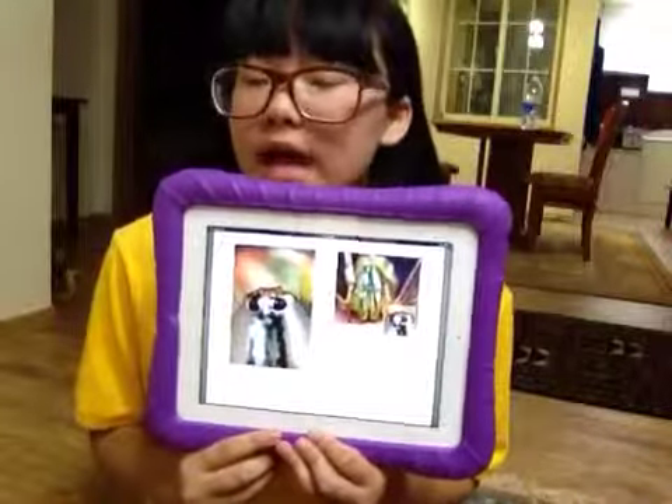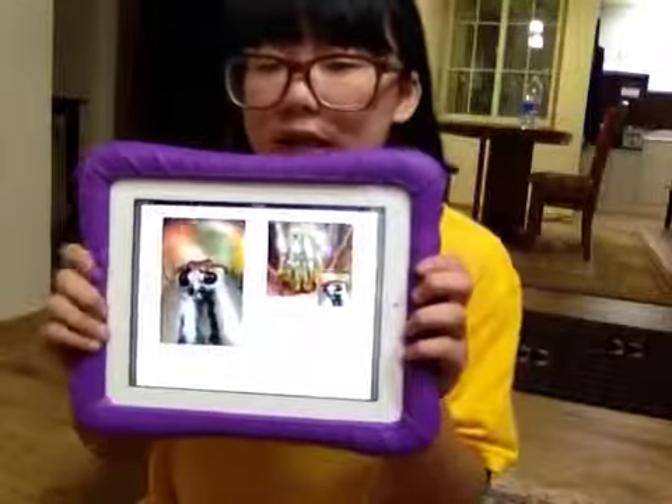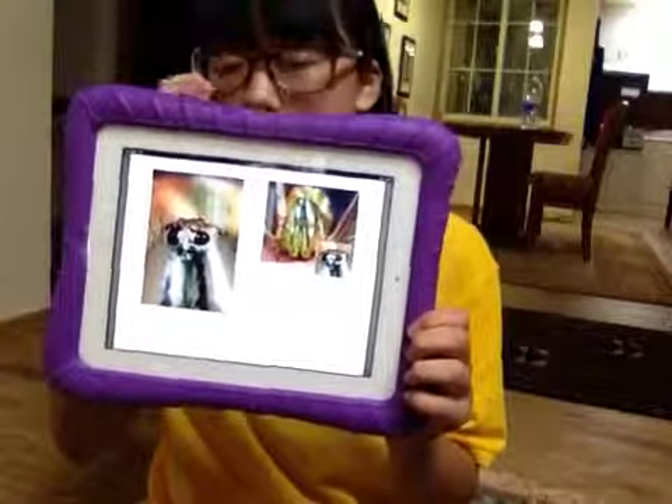What animal has eyes that look like this? This animal is a spider. Spider has eight eyes.